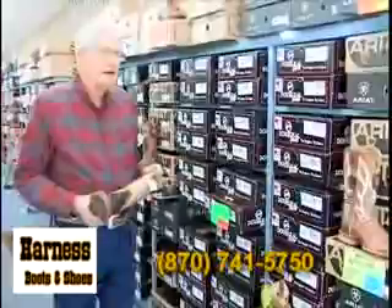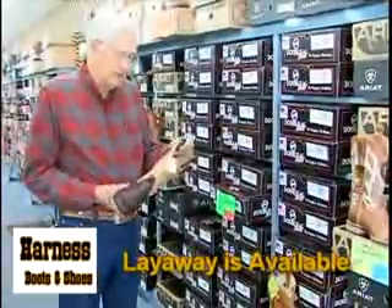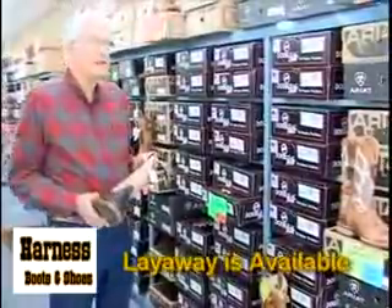We've got several styles of those — probably 15 to 20 different styles and colors — so we sell Double H very, very well. But a new line that we've recently acquired is Twisted X.